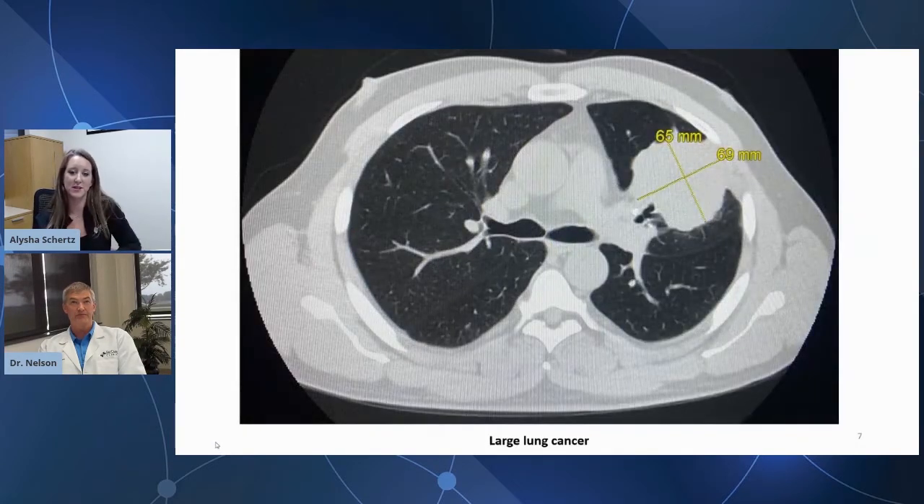The next couple of images showcase what a large lung cancer looks like on screening. Here you can see a 6.9 centimeter by 6.5 centimeter mass within the left upper lung. There's extension to the pleural or to the chest wall. A large mass like this would have a much higher chance of having metastatic disease, a higher stage, and a much poorer prognosis.